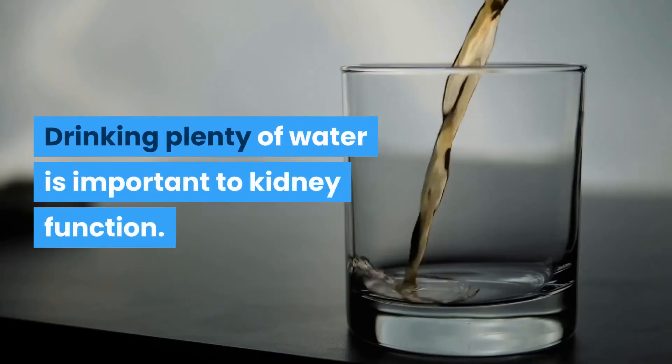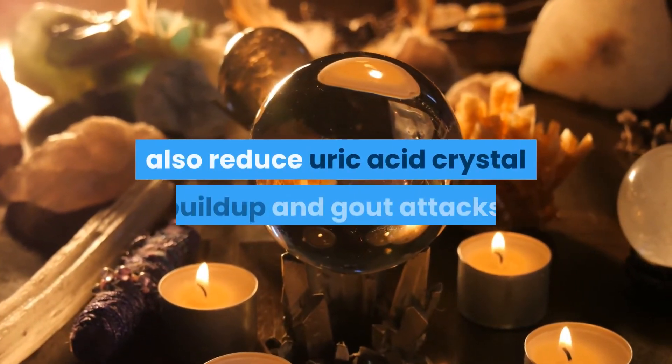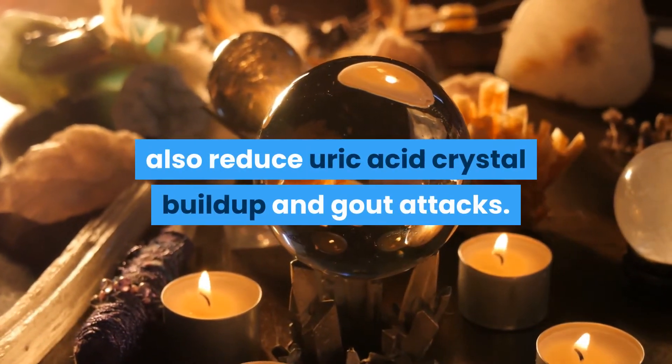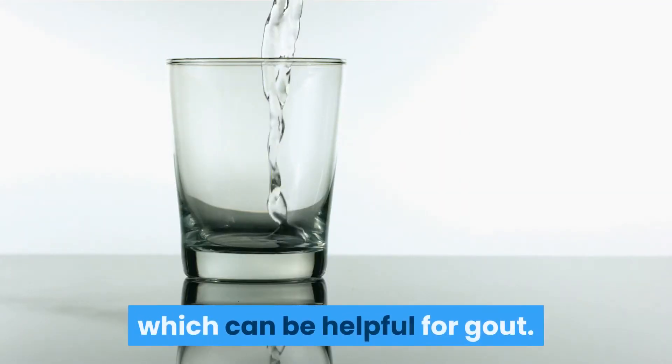Drinking plenty of water is important to kidney function. Keeping the kidneys in good shape can also reduce uric acid crystal buildup and gout attacks. Make sure to stay hydrated and drink plenty of water, which can be helpful for gout.